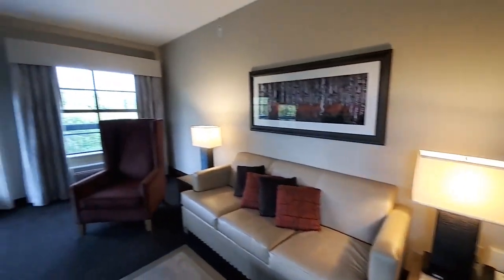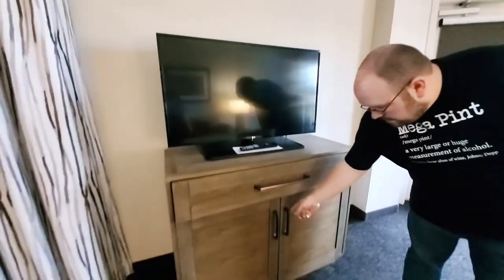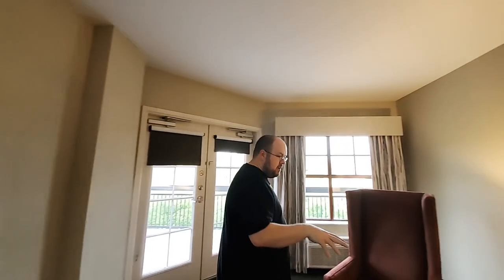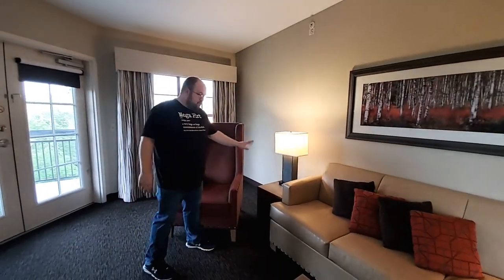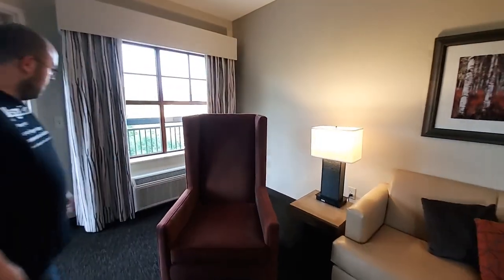Coming over here, you have your TV. You've got more storage in here and more storage below — just lots of places to store things. And I should mention that's a couch bed there as well. More plugs on the wall and on the lamp, same as the other side.